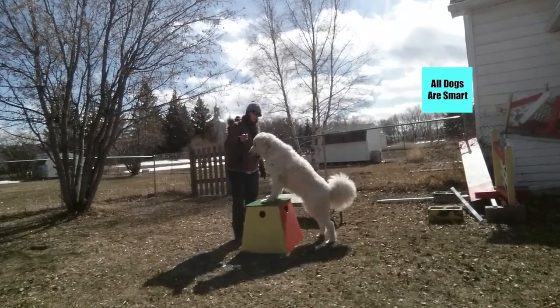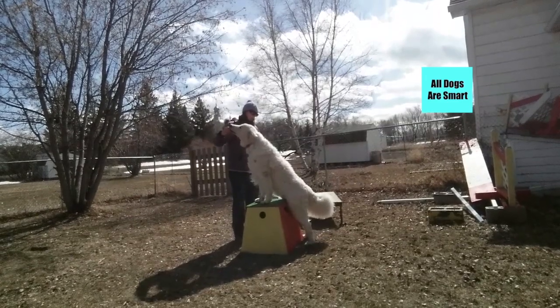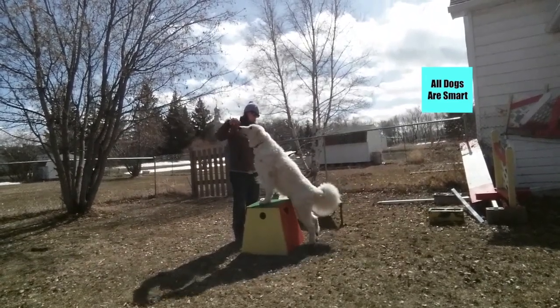Doing stretches is important for any large dog, but especially for any dog that's going to be doing dog sports after they've done a warm-up.